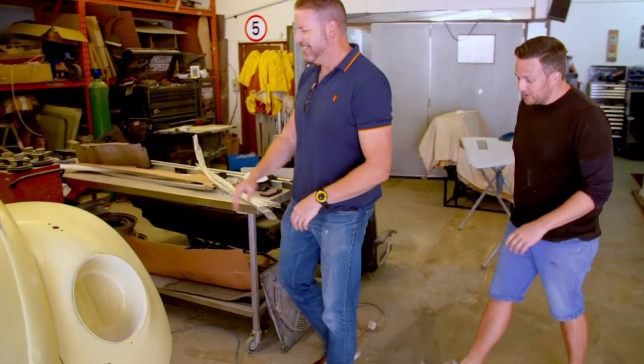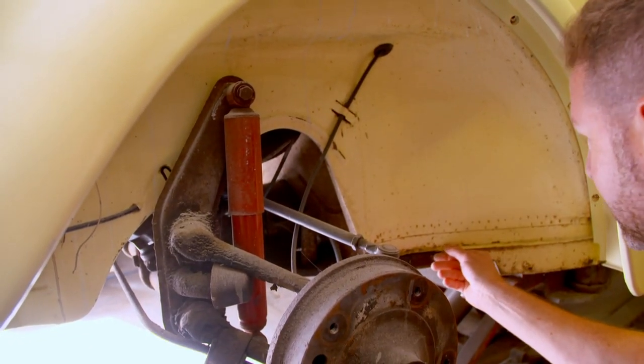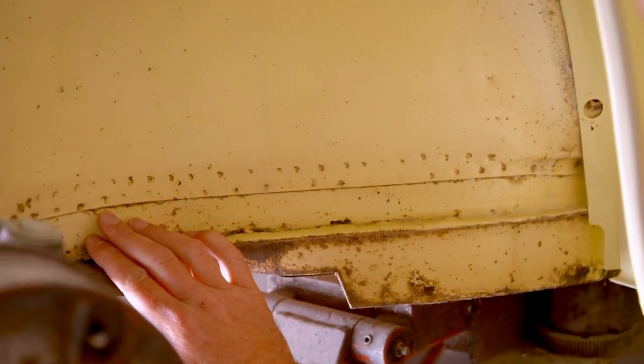That's all original, 100% original on the inner wings, all four. That's insane. It's so clean, isn't it? Look, you see all the factory spot welds and you just can't find cars like that nowadays.